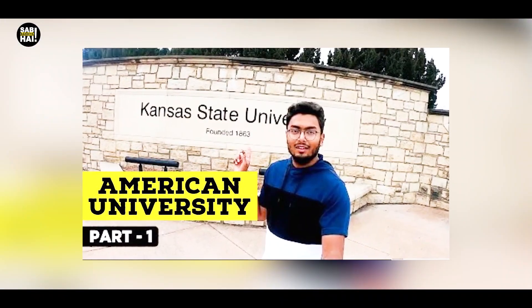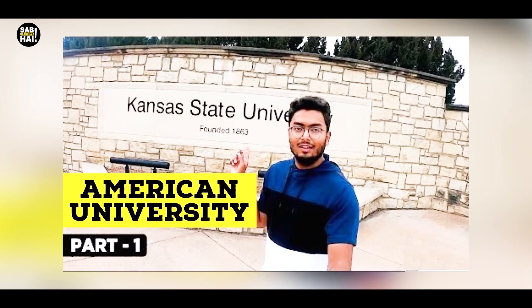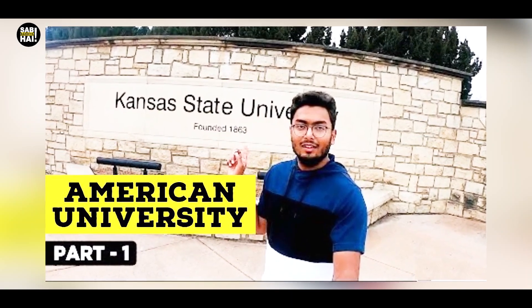Welcome to Part 2 of the university visit, friends. Part 1 had a good response and I received a lot of feedback which I will definitely apply in future videos. In today's video, we will cover how grad school works — free education through GTA and GRA — which is how I took my education and my brother is currently a GTA. We will also show you where grad students live.